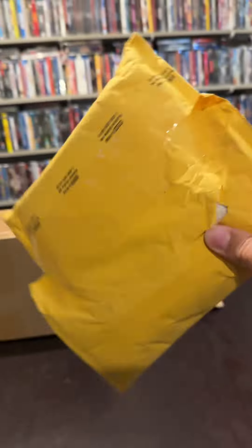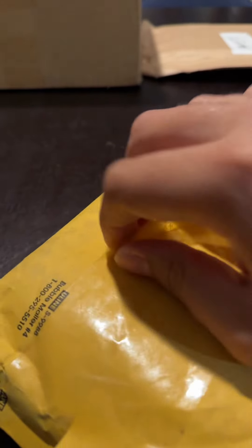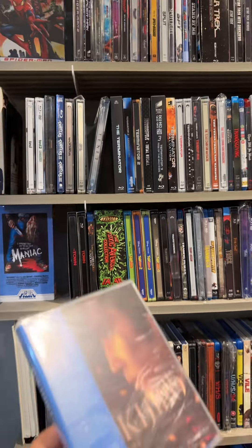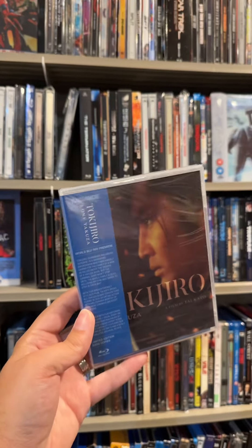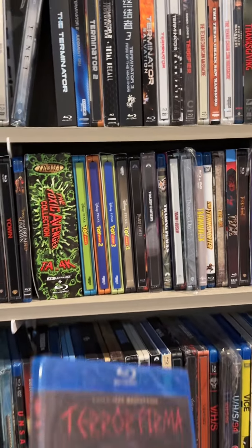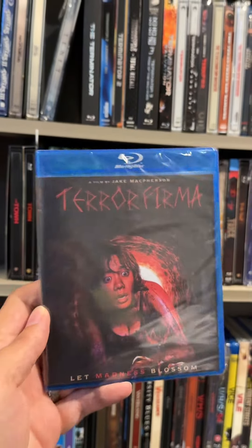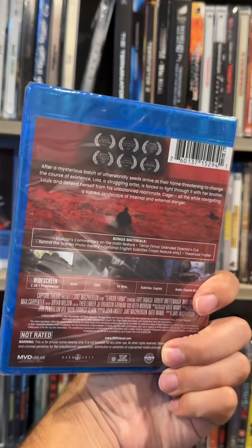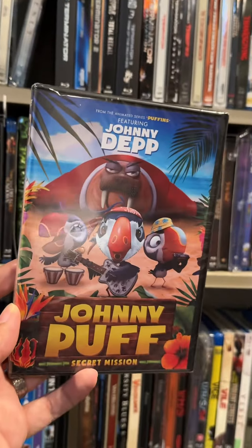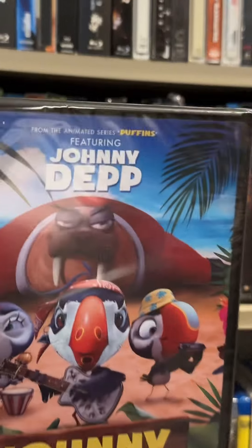I'm just gonna make my way down the row and open up this fat package right here. The tape's already starting to come off, so let's just keep on peeling. We have a few new release titles from MVD. First up from Radiance Films out the 27th, we have Tokijiro: Lone Yakuza. Also out the 27th from MVD Visual, we have the horror film Terra Firma. And on a completely different note, out now we have Johnny Puff: Secret Mission with Johnny Depp.